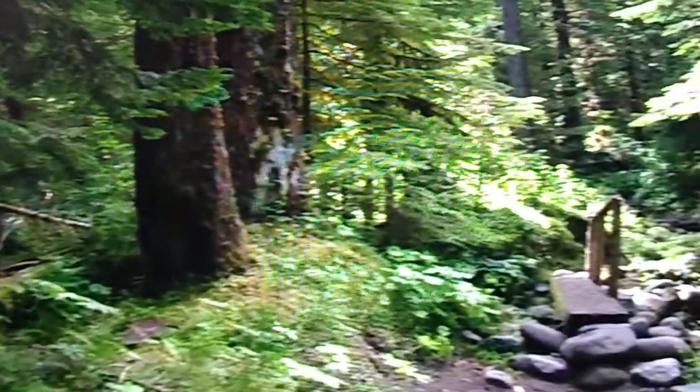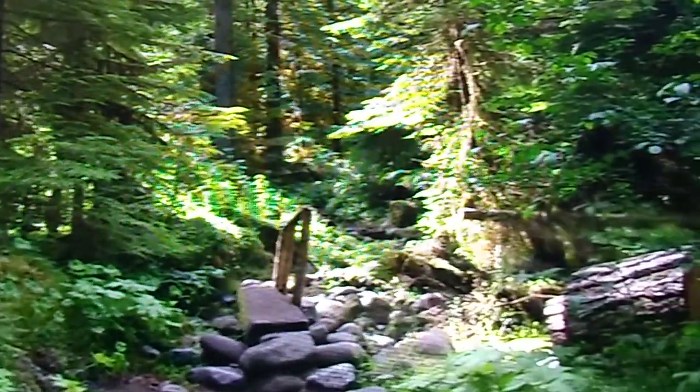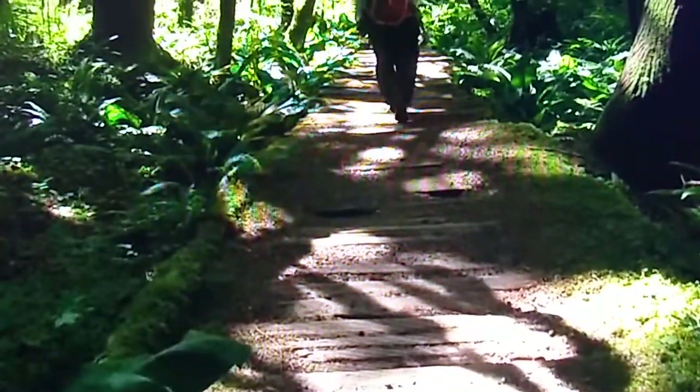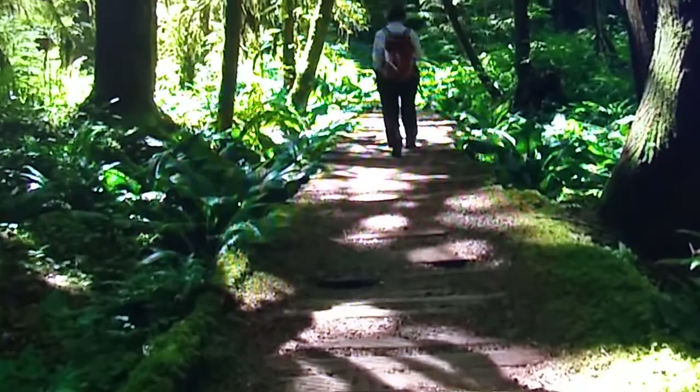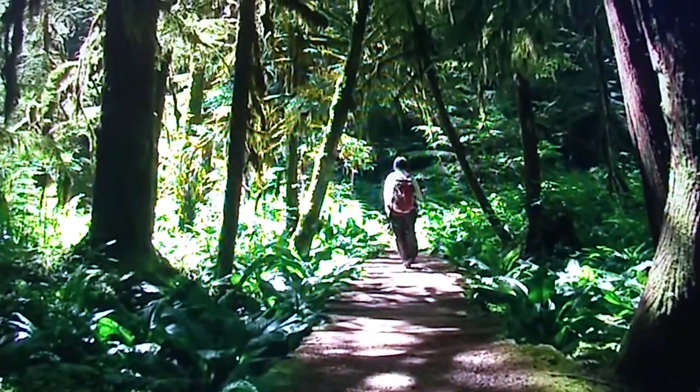As one of the rainiest places in the park, the Carbon River area is home to a temperate rainforest. Learn about the plants and animals of this rainforest by following the easy, self-guided rainforest nature trail that begins near the Carbon River entrance.